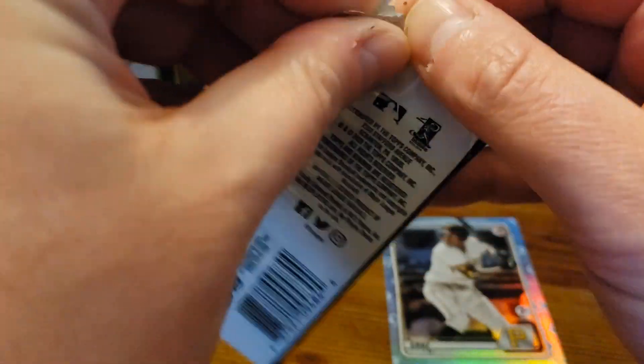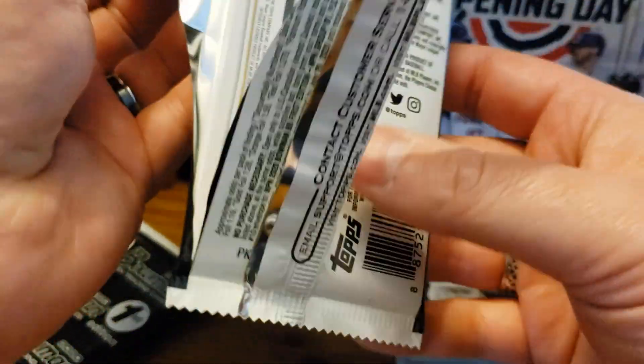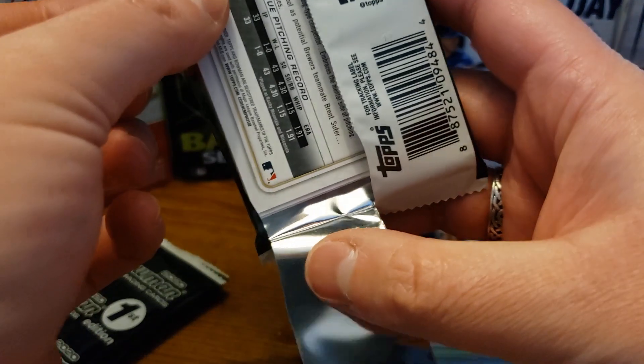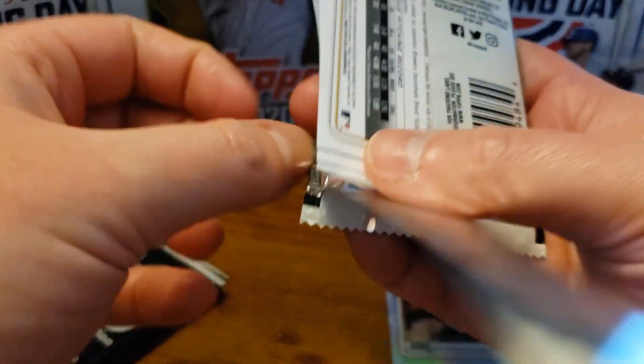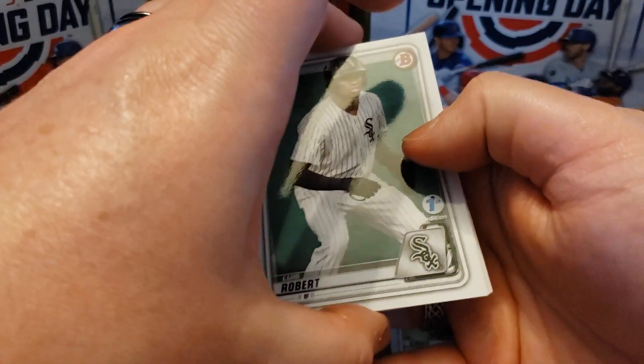I hope you guys are all having a great day today. This is the first non-opening day product that I've been able to open since quarantine started. However — there we go — apparently it's just me with opening these packs that it always seems to split there.